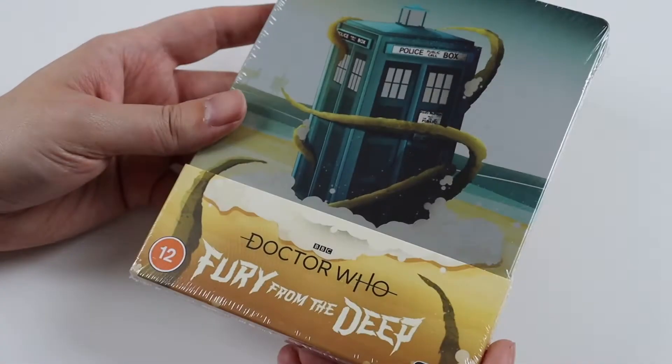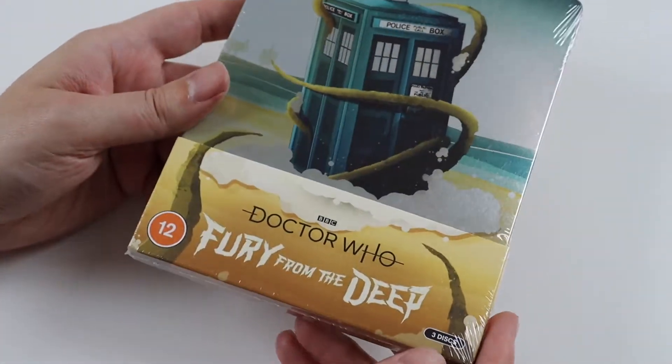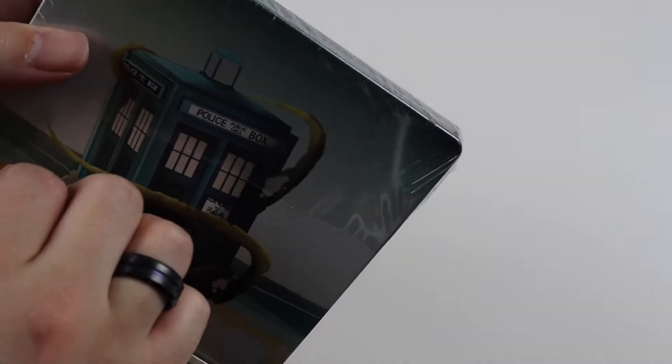So yeah, quite an expansive release with three discs, as I said. So let's have a look inside and see what this steelbook looks like.